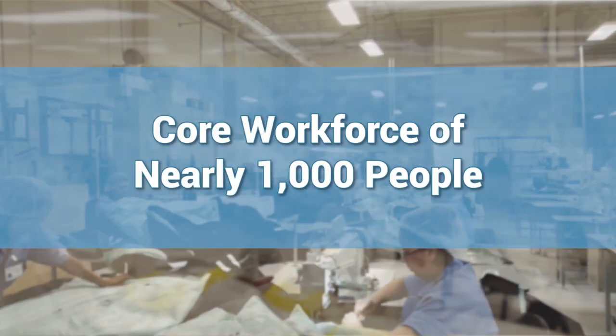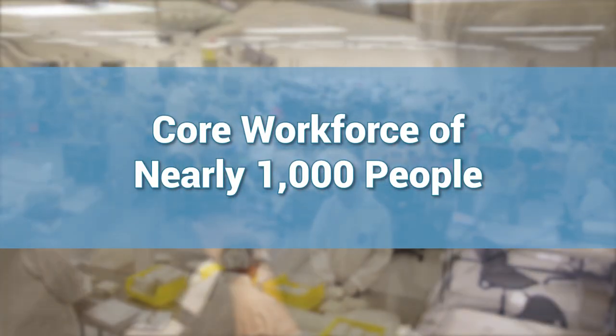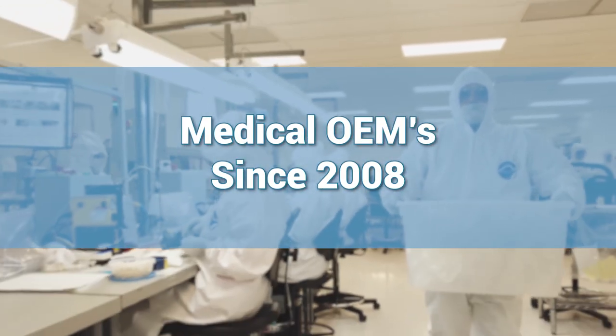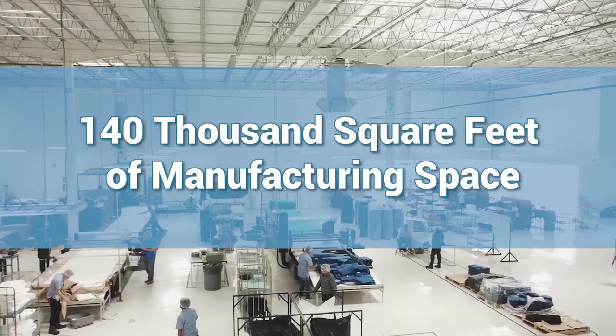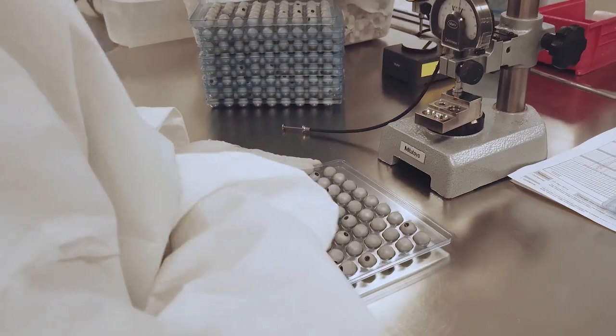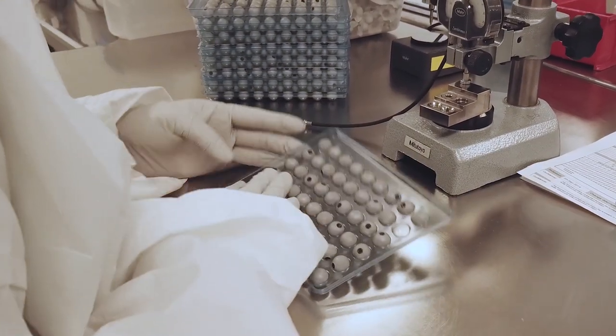E-Med's core workforce of nearly 1,000 people has been providing manufacturing solutions to medical OEMs since 2008. With nearly 140,000 square feet of manufacturing space, our facility is fully credentialed for medical device manufacturing.